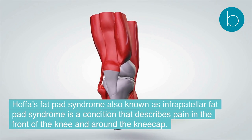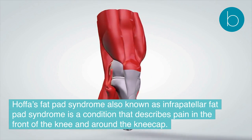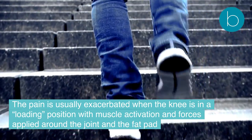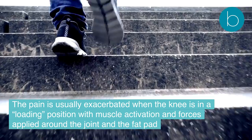Hoffa's fat pad syndrome, also known as infrapatellar fat pad syndrome, is a condition that describes pain in the front of the knee and around the kneecap. The pain is usually exacerbated when the knee is in a loading position, with muscle activation and forces applied around the joint and the fat pad.